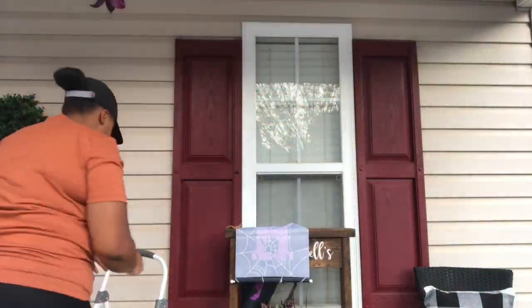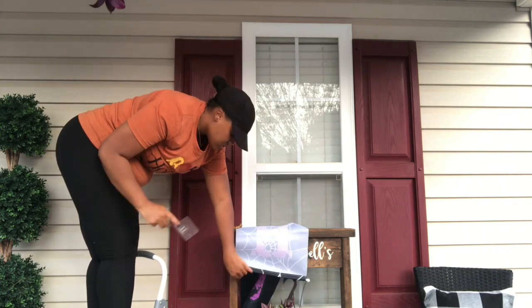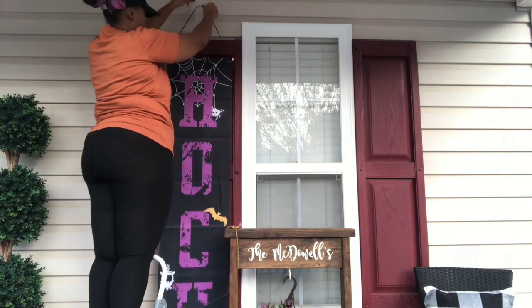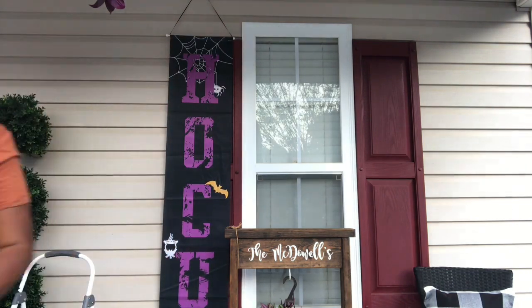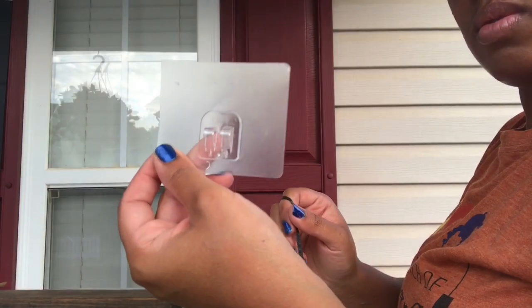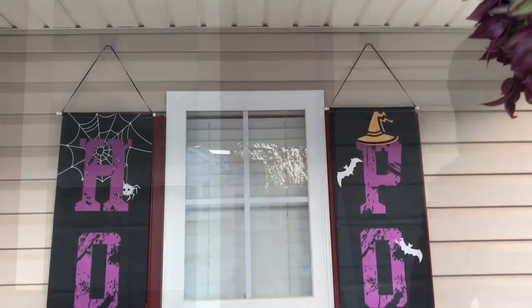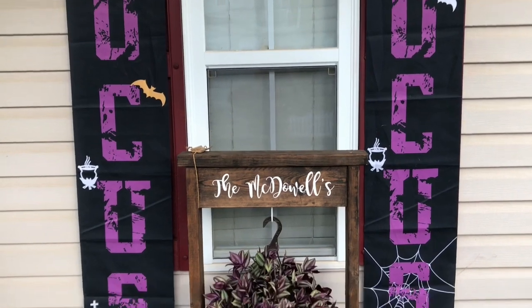These are just some adhesives that I had laying around from an organization project I previously did, so I used them. The wall signs that you see right here I also got from Amazon. At first I wasn't quite sure where I was going to put them — I knew I was going to use them outside — but I decided to cover the shutters with them and I really like how it came out.